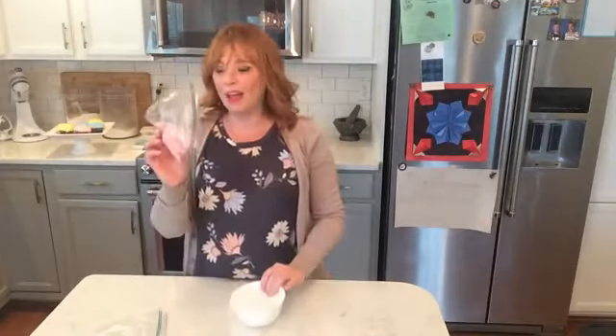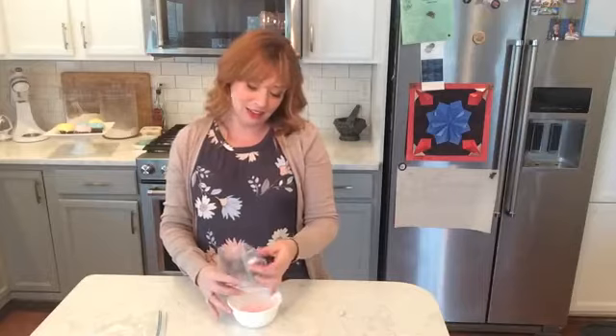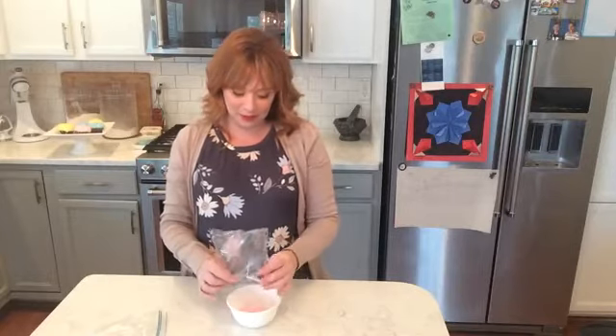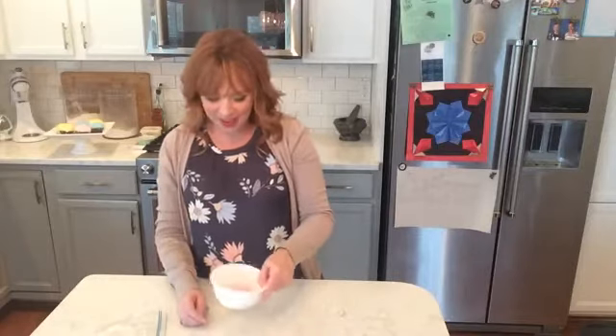My coconut is all tinted pink — isn't it cute! Besides Easter, I think this would be really great for a baby shower, having a whole tray of snowball cupcakes. If you know what you're having, maybe pink snowball cupcakes for a girl and blue for a boy, or you could do all three colors if you have a pastel theme going on — that would be really cute.